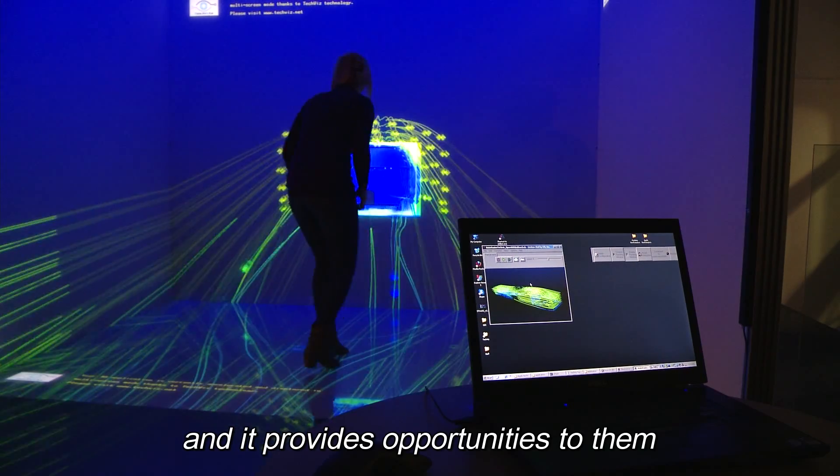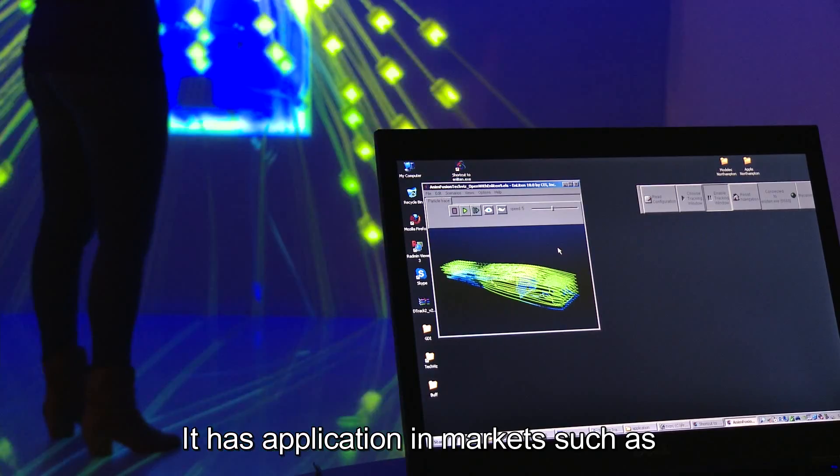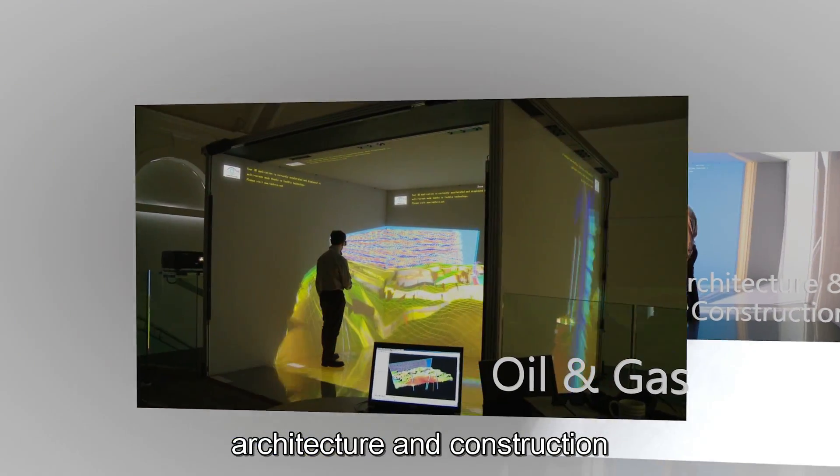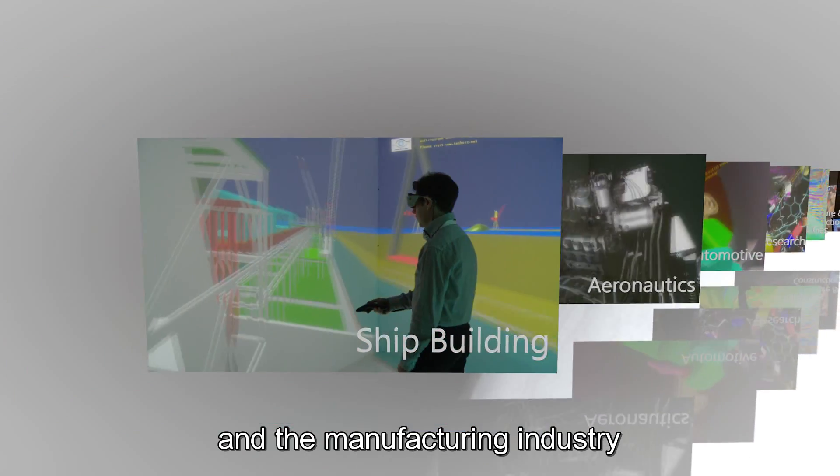It provides students with opportunities they wouldn't have at other universities. It has applications in markets such as architecture and construction, oil and gas, research, automotive, aeronautics, shipbuilding and the manufacturing industries.